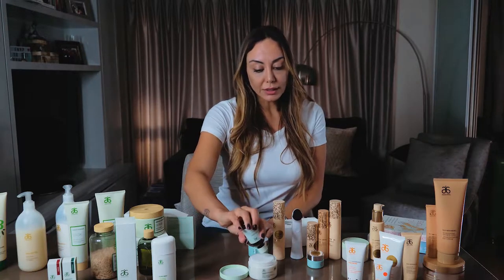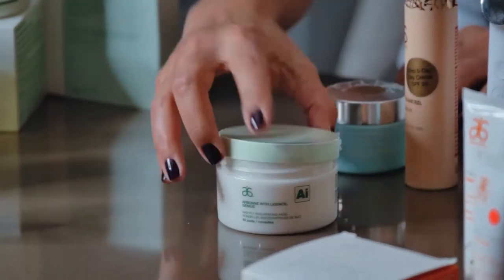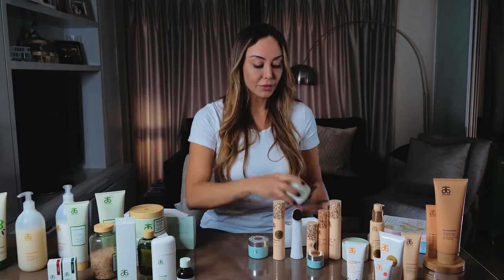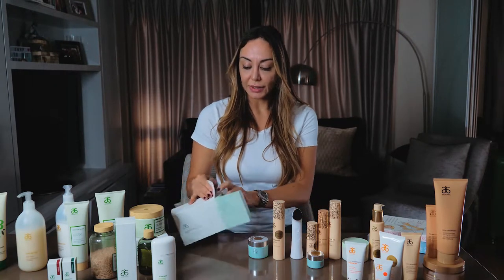You pour all the liquid inside at once, throw the container away, close it, and then it's ready to use. This is how I do it in the evening.